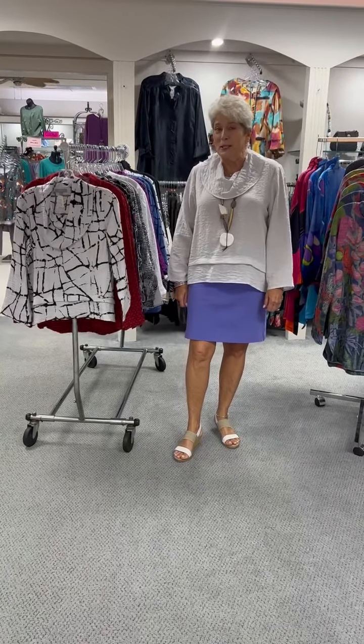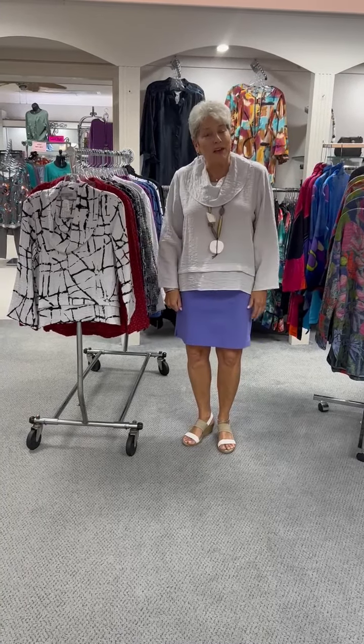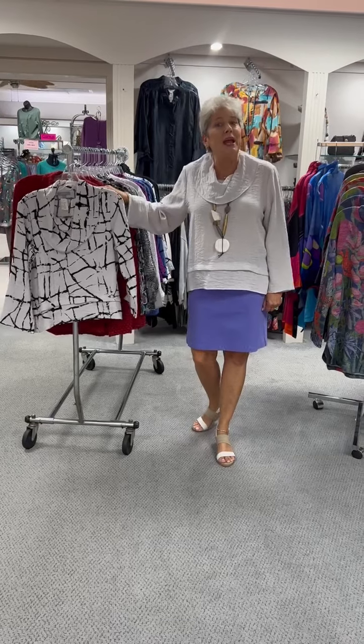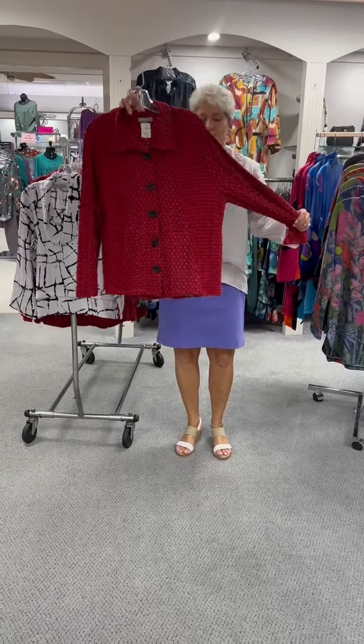Hi ladies, happy Monday. I hope you have all had a beautiful Monday. It has been crazy and busy around here. We are going to feature one of our favorite brands and that is Habitat. I know all you ladies out there are Habitat lovers. This is part one because we have two racks of Habitat.